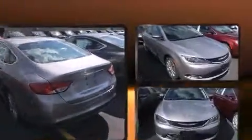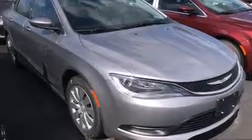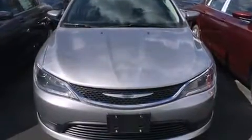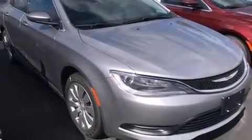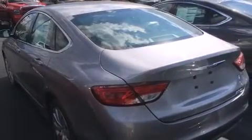Chrysler ensures the safety and security of its passengers with equipment such as dual front impact airbags, head curtain airbags, traction control, brake assist, anti-whiplash front head restraints, ignition disabling, and four-wheel disc brakes with ABS. This car was designed with safety in mind, allowing you to drive with even greater assurance.